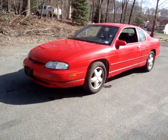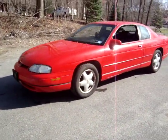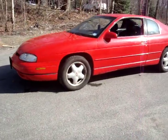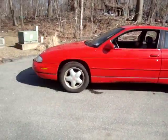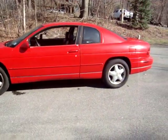Hello people, this is a 1995 Chevy Z34, 3.4 quad cam. New tires, less than 500 miles on them, not dry rotted.